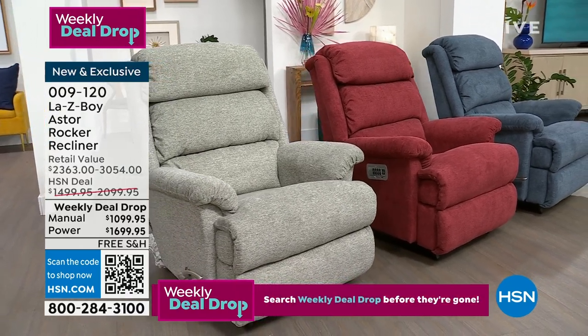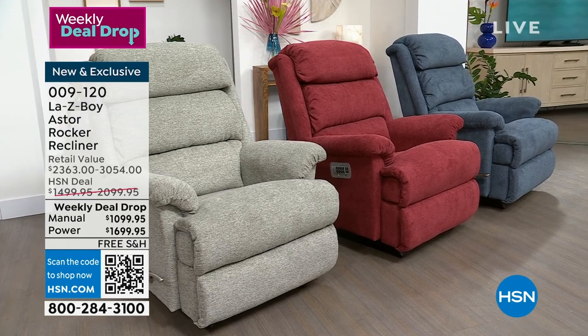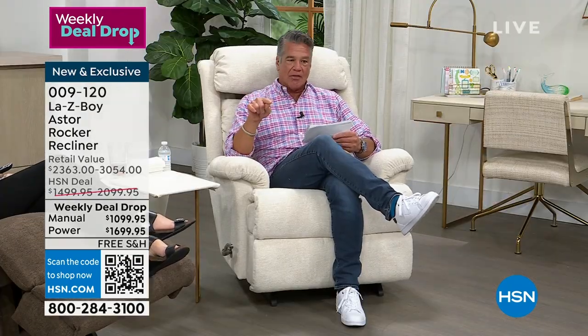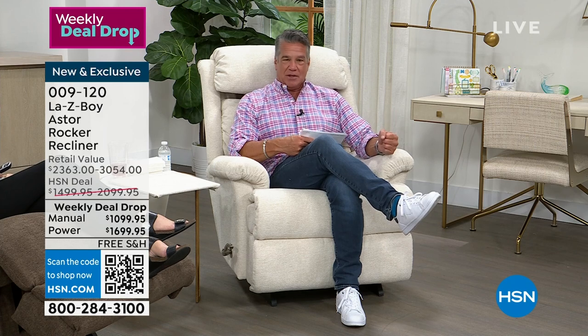We have beautiful colors available. We're going to get into all that in just a bit. We're doing an 18-month VIP and free shipping. I want to introduce Amy first because Amy's going to give you a quick intro. We know that this incredible Lazy Boy company has been around for a long, long time. They do it right. They create chairs that you can live with.